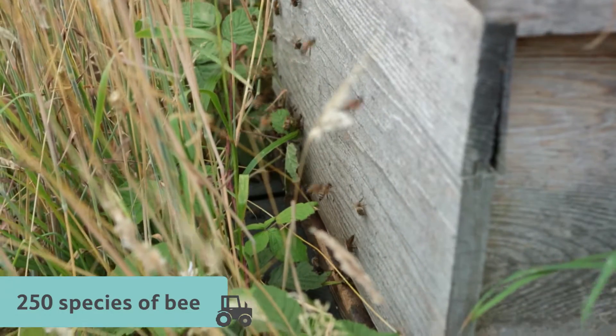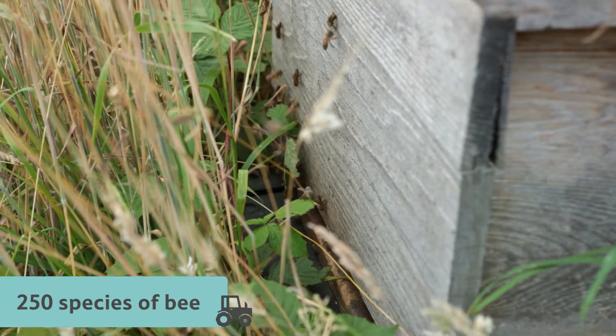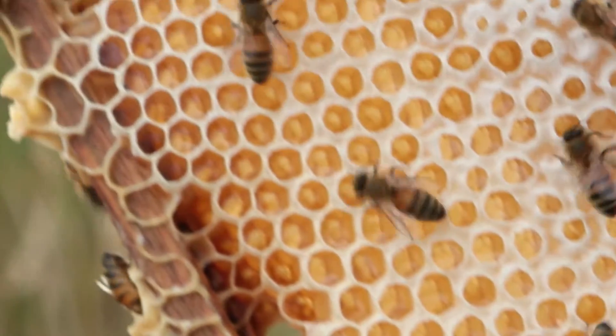In the UK, there are more than 250 species of bee, but only one special species are able to make honey.